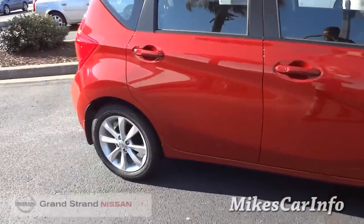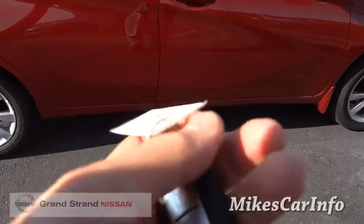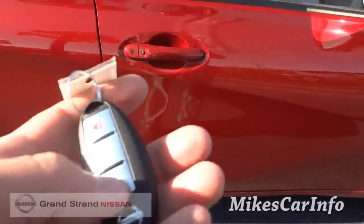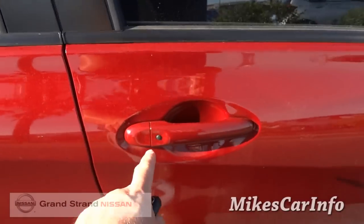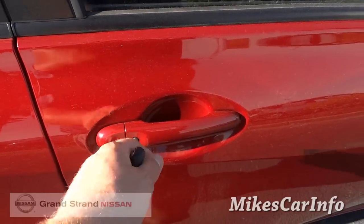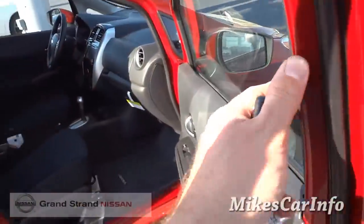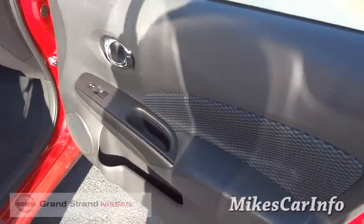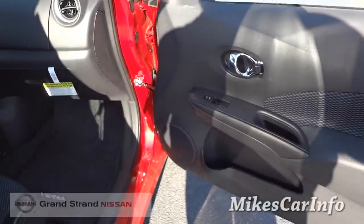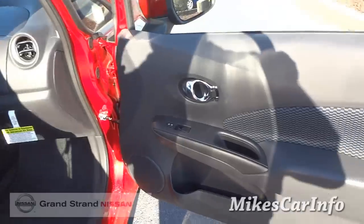This one does have the intelligent key. Basically you can lock and unlock the doors using a button. As long as you have the key on you, you don't actually have to take the key out of your pocket. You can leave the key in your pocket or your purse and use the vehicle without ever having to take it out.